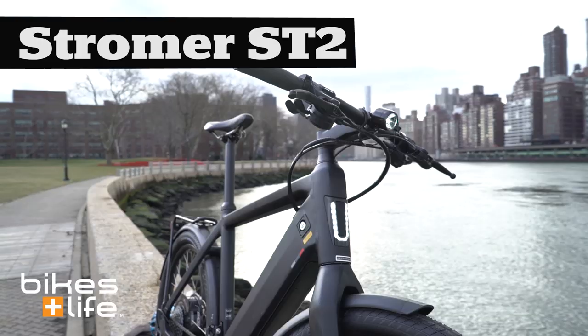You'll be seeing a lot of the same things you might expect: bike reviews, cycling knowledge, new technologies. I'm out here on Roosevelt Island to do the first Bikes and Life bike video review — first of many — and we're going to be doing that on the Stromer ST2.